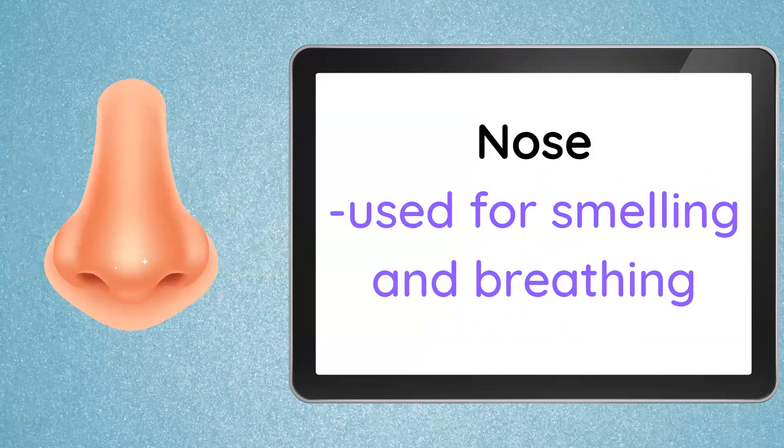Next, we have our nose. Our nose is used for smelling — good smell and bad smell. Good smells like the smell of shampoo, our soap, our perfume, or cologne. And also, our nose is also used for breathing.